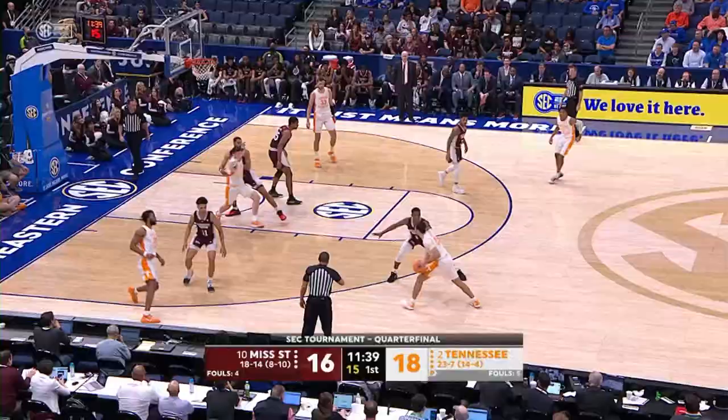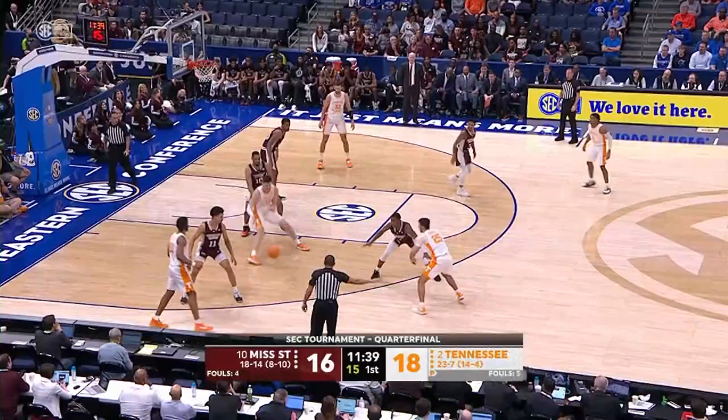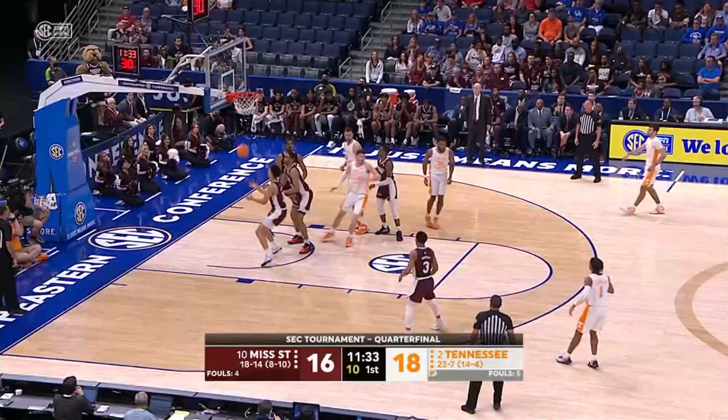Drops it off down low. Fulkerson left block, goes to work on Brooks, across the lane, fakes, goes up, and he puts it in. Kennedy Chandler, he head-fakes, gives it off to Flossers, drops it, gets it back, puts it in, and he's fouled.